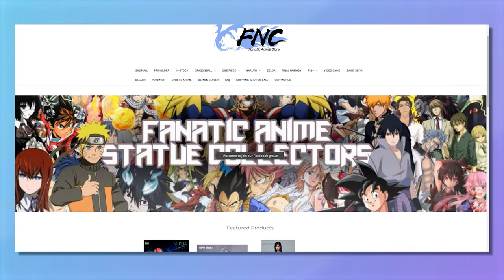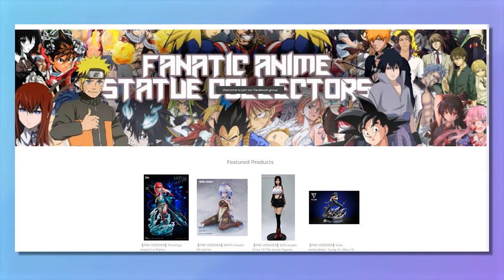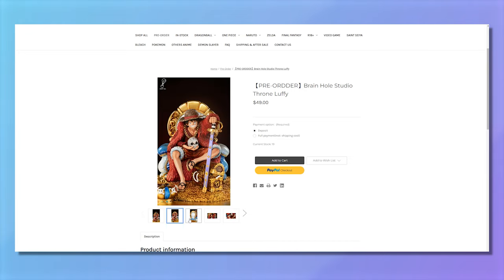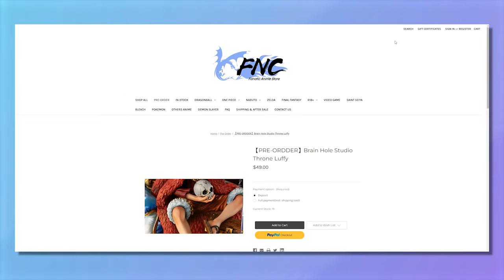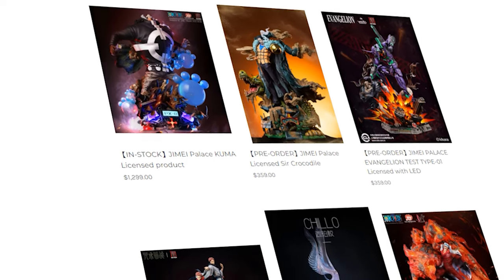The resin site I use the most is actually called Fnatic Anime Store, or FNC Anime Store. This one is much better when it comes to pricing — you'll typically find it 20 to 50 dollars cheaper than the exact same item elsewhere, and their shipping costs are much lower. The only downside is they don't really have a point system, so if you're loyal and buy a lot, you won't get a discount that way. But overall, very good — they have a ton of resin statues, including licensed ones.